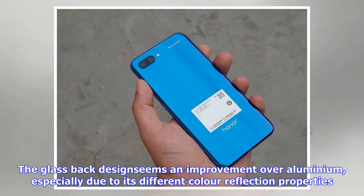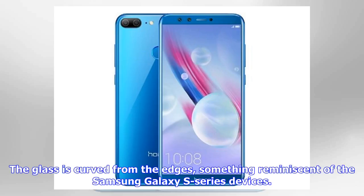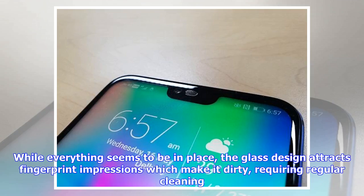The glass-back design seems an improvement over aluminum, especially due to its different color reflection properties. The glass is curved from the edges, something reminiscent of the Samsung Galaxy S series devices. While everything seems to be in place, the glass design attracts fingerprint impressions, making it dirty and requiring regular cleaning.